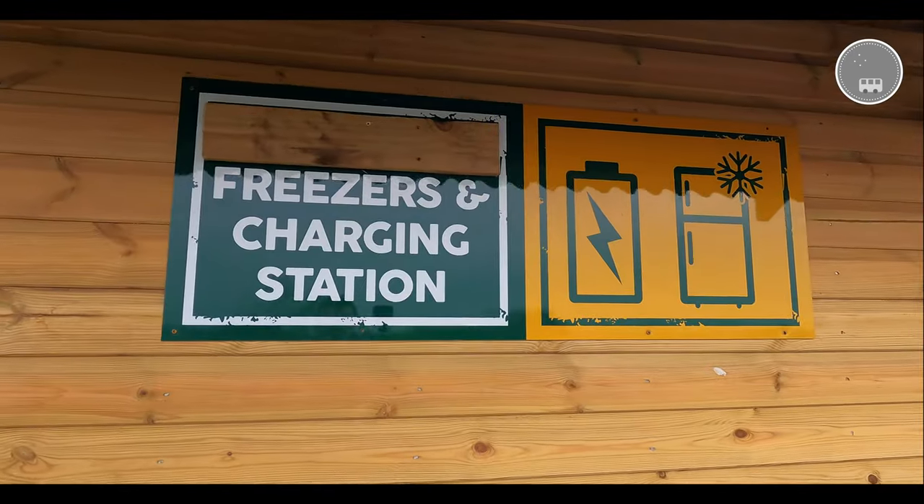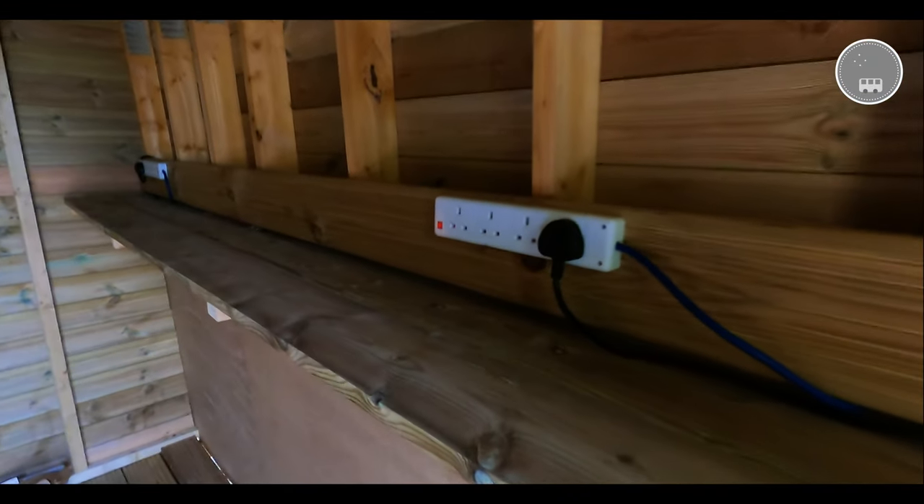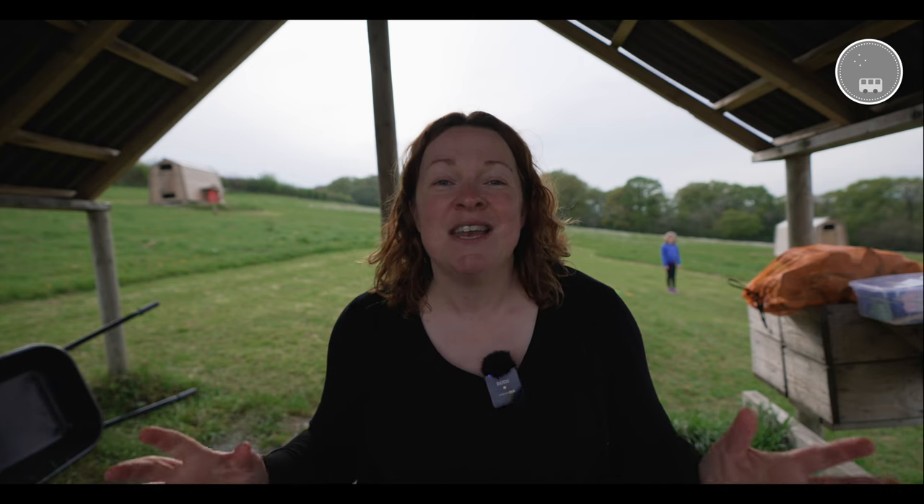None of the camping fields have a power supply, however there's a trailer on the way in where you can charge your phones. It's got standing-up desks, freezers, and even hair dryers and mirrors.